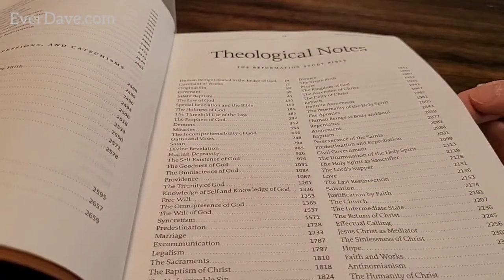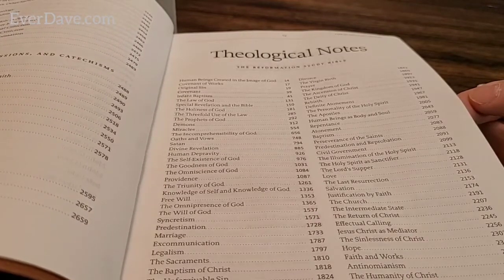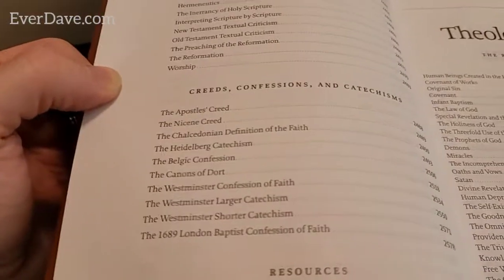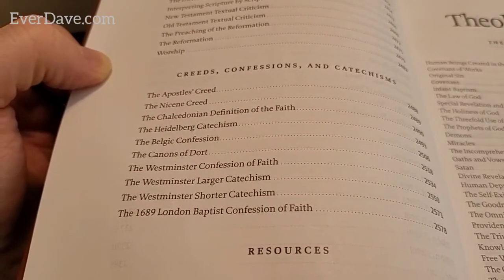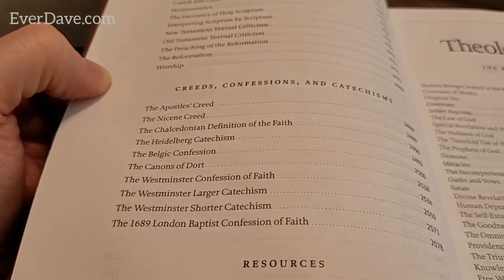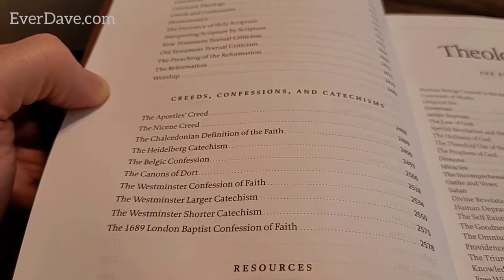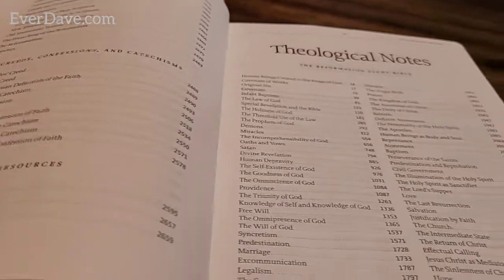There's a lot in the theological notes - this is going to be very, very interesting. The creeds, confessions, and catechisms include the Apostles' Creed and the Nicene Creed. I was told to read the Canons of Dort - it goes pretty deep into some heavy, debated stuff.